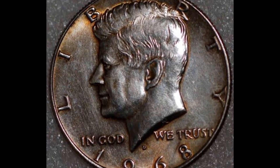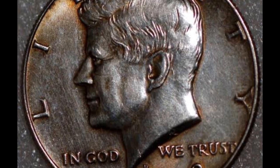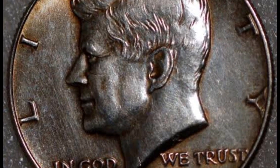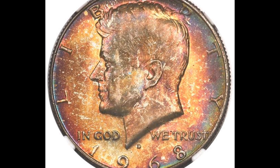A mint state 68 coin is worth a stunning $15,000, but the value decreases noticeably in lower grades, which is essentially how the coin is graded. Recall that the highest grade currently is 70.